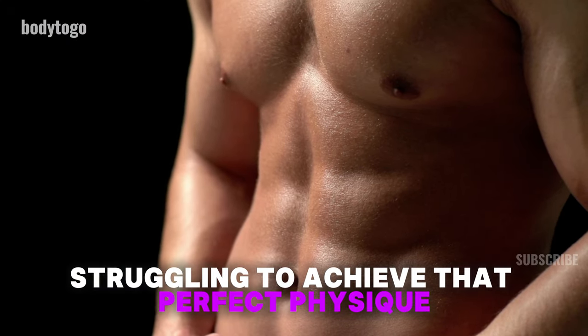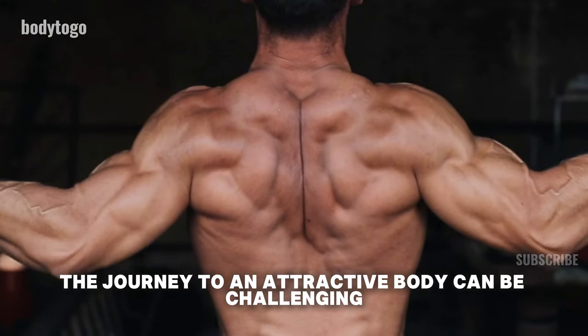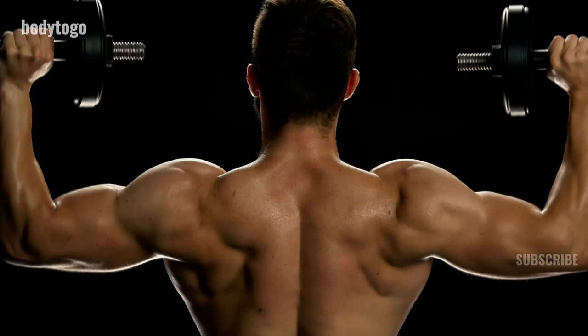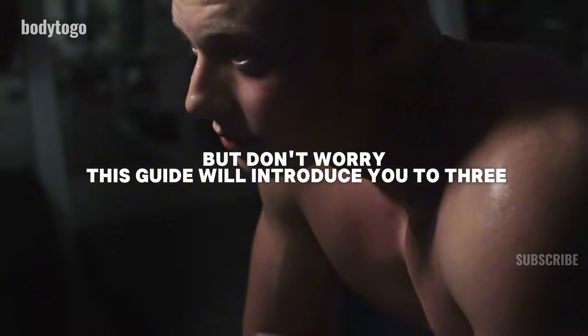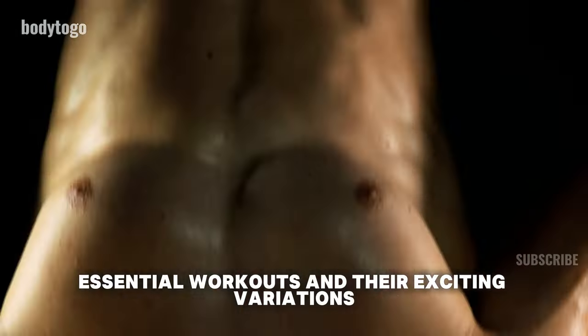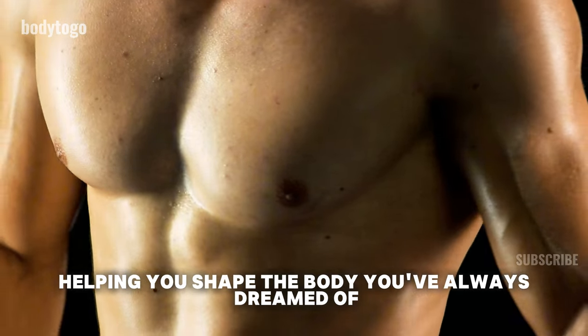Struggling to achieve that perfect physique? The journey to an attractive body can be challenging, requiring dedication and hard work. But don't worry, this guide will introduce you to three essential workouts and their exciting variations, helping you shape the body you've always dreamed of.